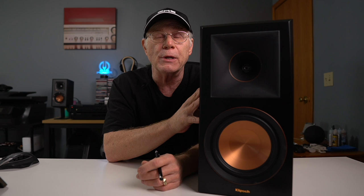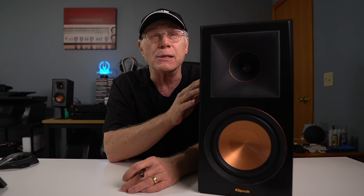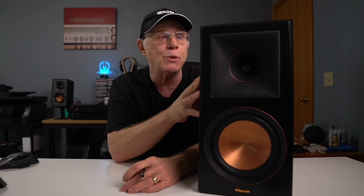I do have my Amazon affiliate link down below if you'd like to learn more about these speakers. For the purpose of this video I'm going to refer to these as the RP600s. I have tested with both my Pioneer SX3700 vintage receiver as well as my NAD 316BV2 integrated amplifier, so I've used a couple different sources with these.